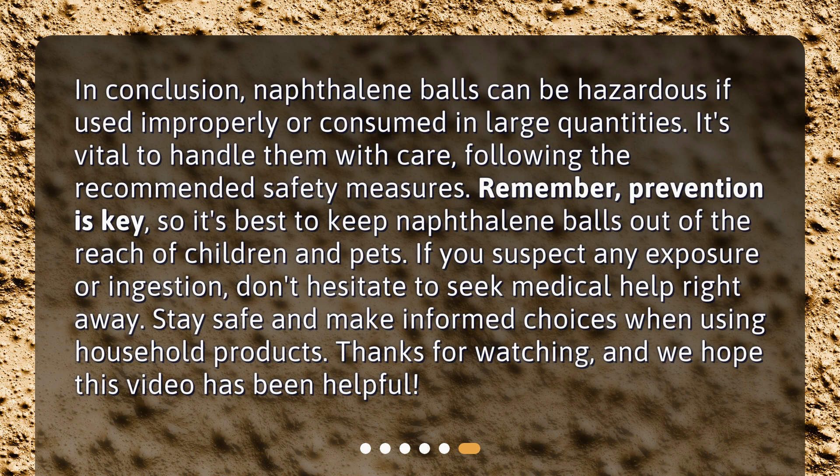In conclusion, naphthalene balls can be hazardous if used improperly or consumed in large quantities. It's vital to handle them with care, following the recommended safety measures. Remember, prevention is key — keep naphthalene balls out of the reach of children and pets. If you suspect any exposure or ingestion, don't hesitate to seek medical help right away. Stay safe and make informed choices when using household products. Thanks for watching and we hope this video has been helpful.